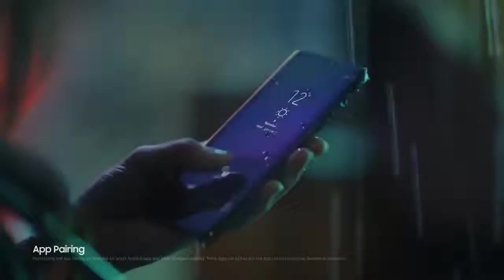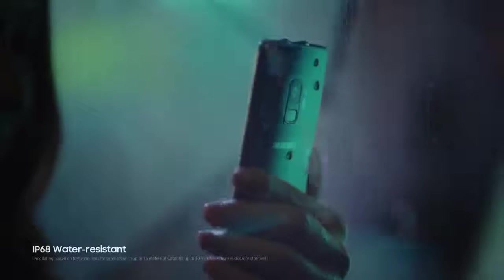Apps themselves can be paired quickly and easily together, giving you convenient shortcuts. And since the Galaxy S9 is water resistant, it keeps on working come rain or come shine.